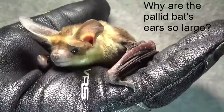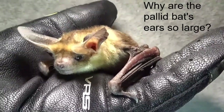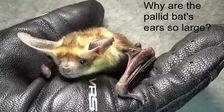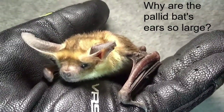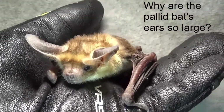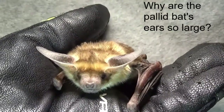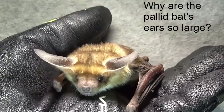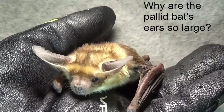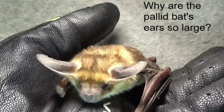Those ears are quite large, excellent for hearing. Sometimes people think bats with really big ears echolocate better, but actually bats with really big ears either echolocate less or more quietly. For the pallid bat, it's looking for grasshoppers and Jerusalem crickets and large beetles. They can eat scorpions, they can eat centipedes.